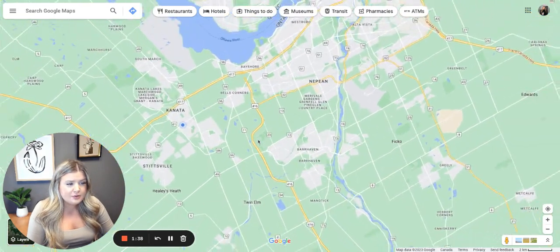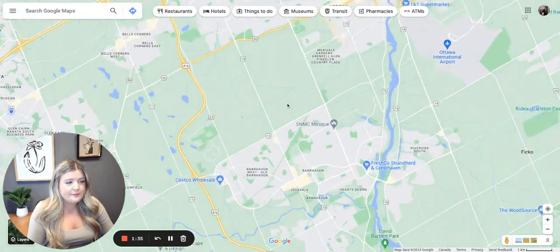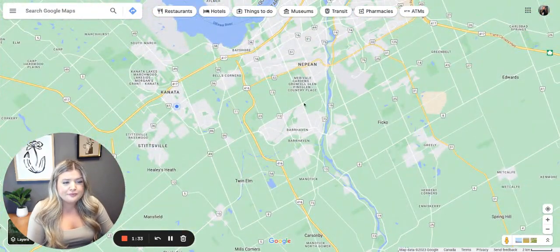That's just a quick overview of Barrhaven, going over it on the map with you. Thanks for watching, and if you have any questions please let me know. Thank you!